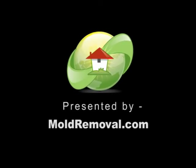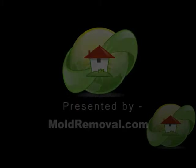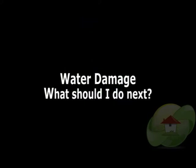This water damage video is brought to you by MoldRemoval.com, the leading information website on news, videos, and how to find a mold removal contractor or mold tester in your area.